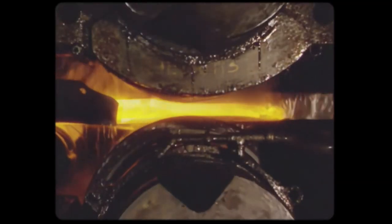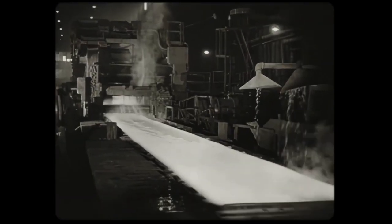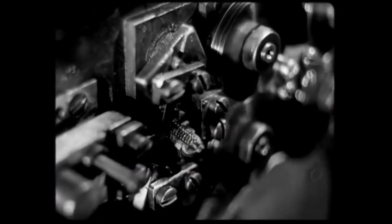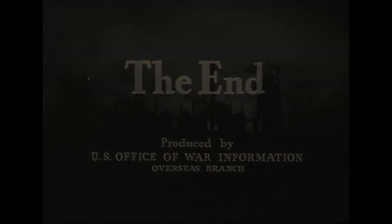Now this steel is fairly on its way to you, because in this one chunk of white-hot metal there may be thousands of cans, kitchen utensils, refrigerators, and innumerable things in everyday use. And we'll see you next time.